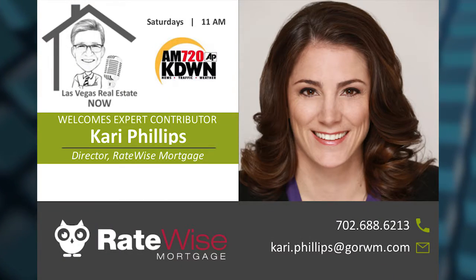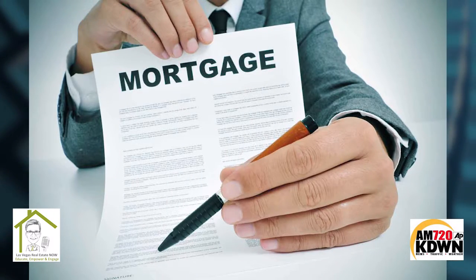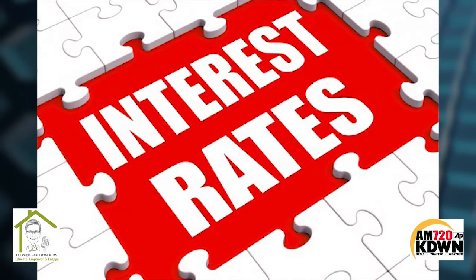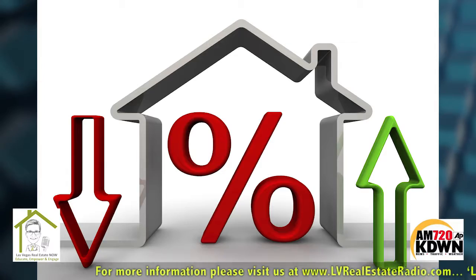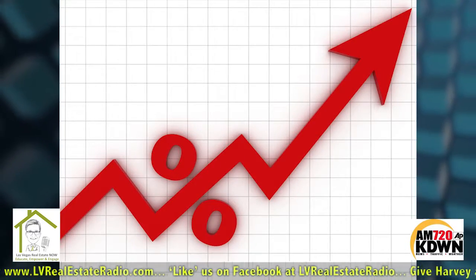There's about a half a percent difference in rate between investment and primary. If you do a conventional mortgage versus VA versus FHA, that's going to make a difference. Let's pull in FICO scores with this topic: if your FICO score is higher on a conventional mortgage, you're going to get a great rate. FHA and VA are more forgiving — your rate isn't really impacted that much if you have a lower FICO score on FHA and VA.